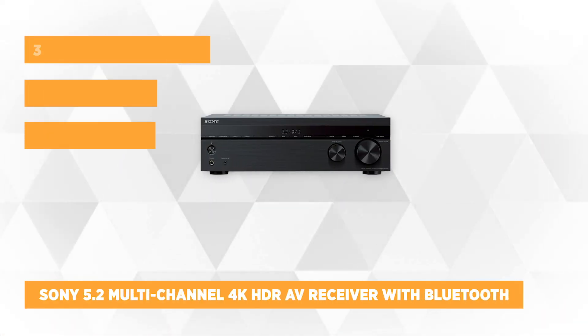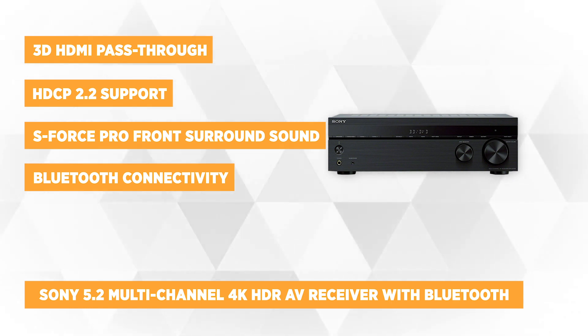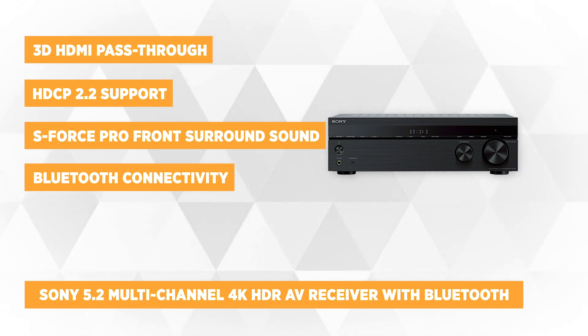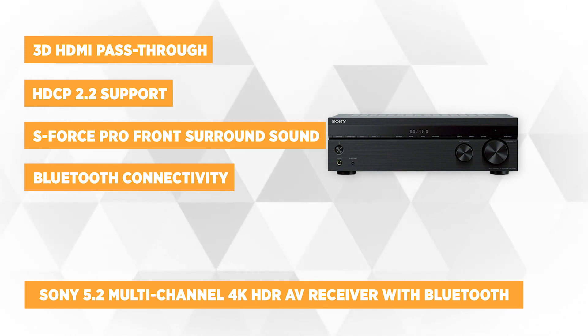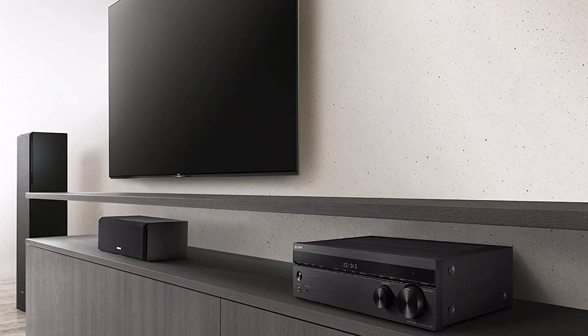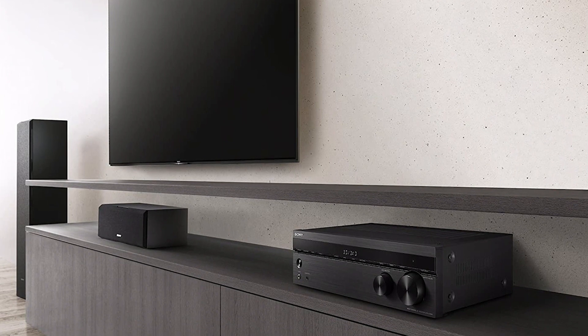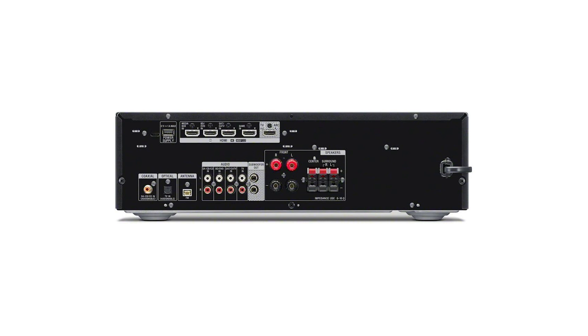Our next product is the Sony 5.2 multi-channel 4K HDR AV receiver with Bluetooth. This receiver brings movies to life with its 4K and 3D HDMI pass-through features that allow data to pass through the receiver without compromising any image quality. It's equipped with 4 HDMI inputs with HDCP 2.2 support for sharper source-to-screen image quality. The receiver's high dynamic range support brings additional shadow and highlight detail, jumps in image contrast, and produces vivid colors. It has a 5.2 channel and S-Force Pro front surround that delivers a surround acoustic field using only two speakers.